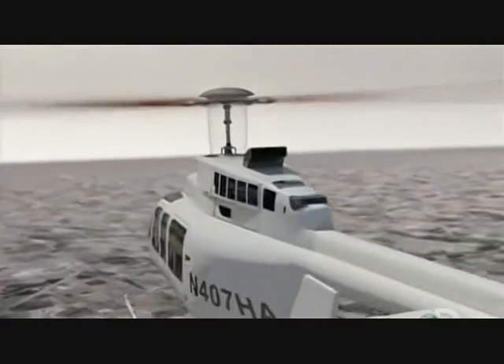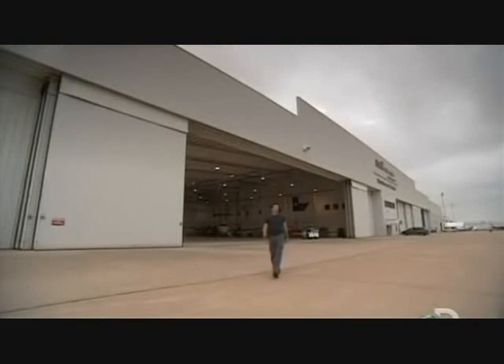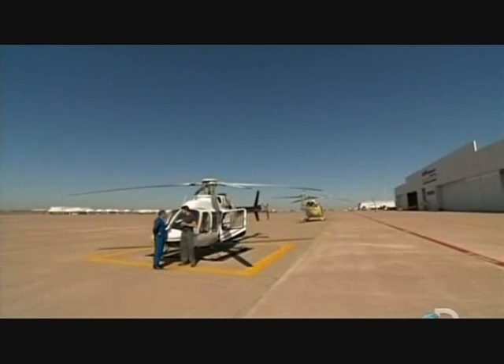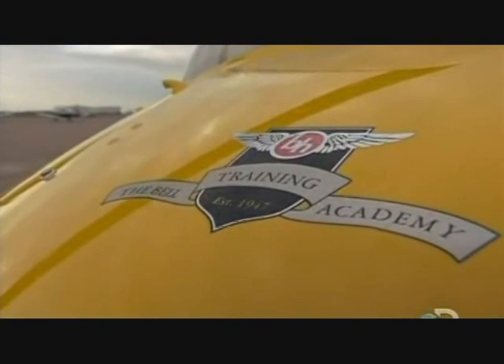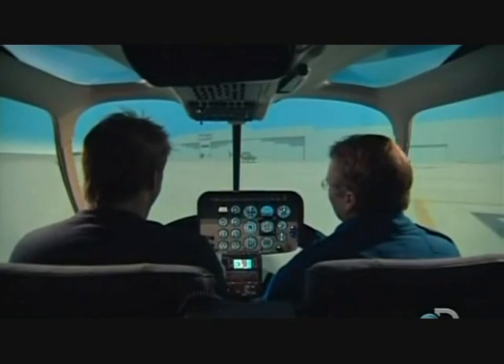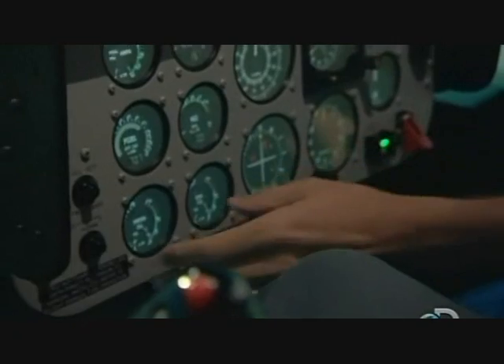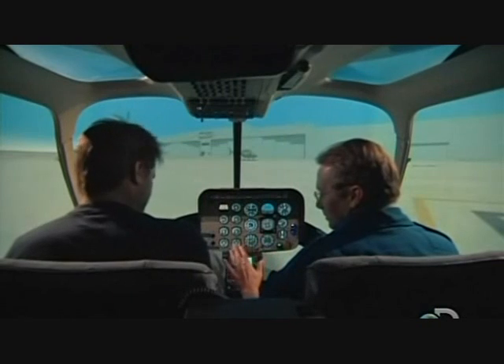Finally, there's a powerful engine to drive them both. Now it's time for hands-on experience. I'm at the Bell Training Academy in Fort Worth, Texas, to learn to fly. Chief flight instructor Marty Wright is going to teach me the basics. Before Marty lets me loose on the real thing, he's booked some simulator time. I engage the start — the blades are turning, and we're shaking, just like the real aircraft would.